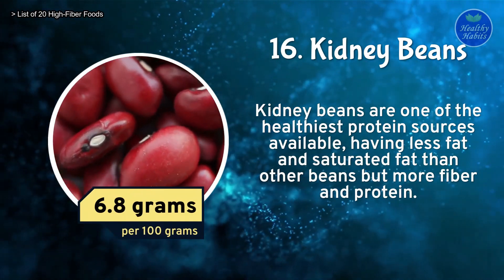Number 2: Flaxseed. Flaxseeds have many health advantages that may aid diabetics. They contain fiber, omega-3 fatty acids, and unique plant chemicals that may help manage blood sugar, insulin sensitivity, and lower heart disease risk factors. Flaxseed contains 27 grams of fiber per 100 grams.